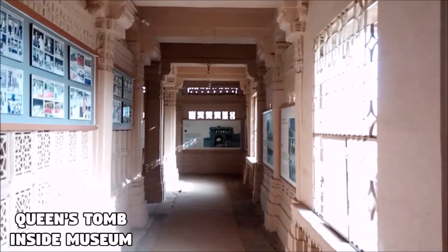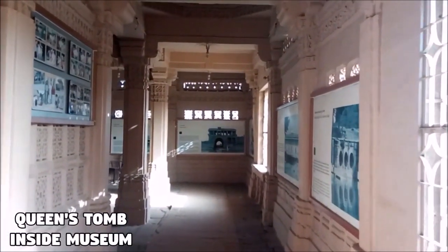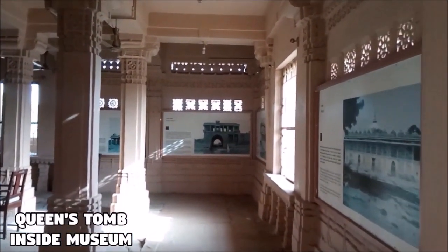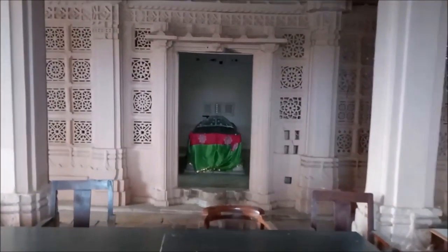Separated from the king's chamber, there are queens' graves located in this library-cum-museum. This museum houses books and stone inscriptions. This area was actually part of the queen's chambers and houses the domes of the queens, the most notable of them being Bibi Rajbhai.